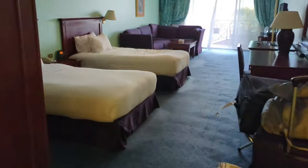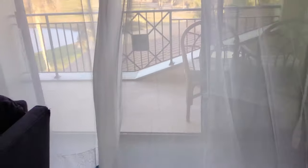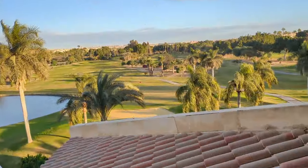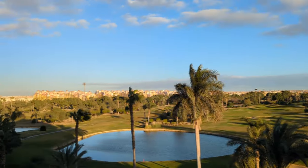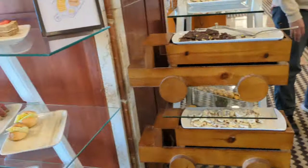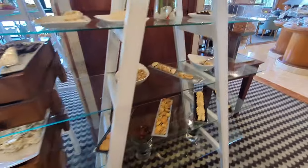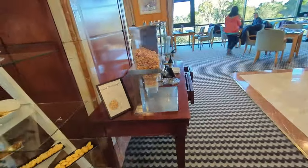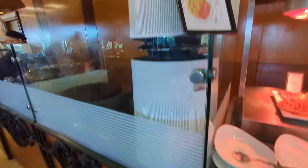We stayed at the Hilton Pyramid Golf. It was wonderful — absolutely beautiful. A little dated in the rooms, however it was very clean and well kept. Got a beautiful view of the golf course; felt like I was in a little oasis. This was the breakfast buffet included as part of our tour package. They had several different options — pastries, cereals, an omelette bar, hot foods — several different selections for any type of eater.